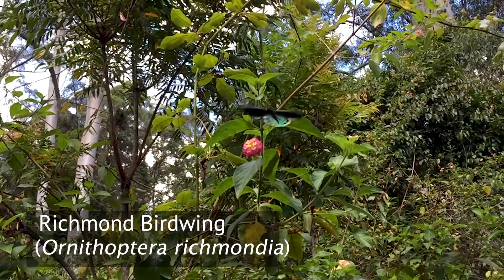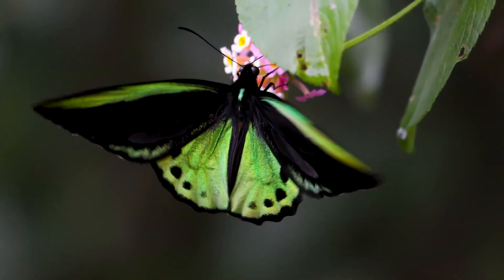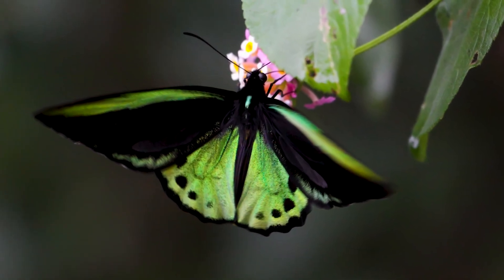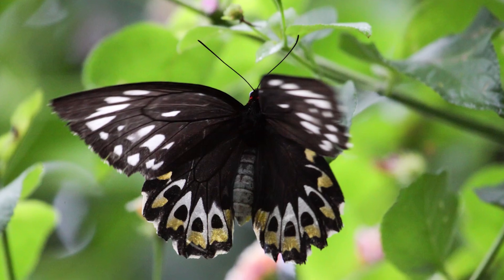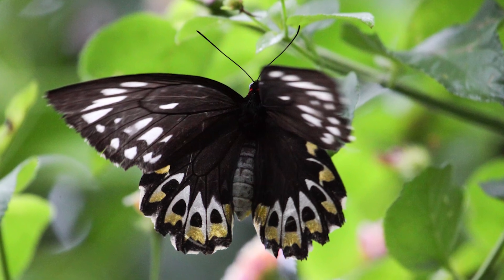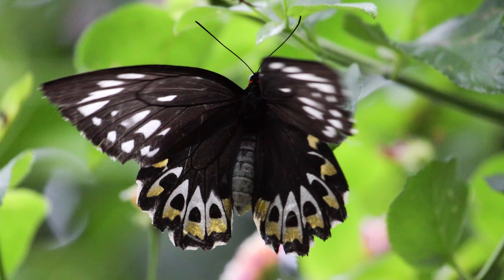The Richmond birdwing is South East Queensland's biggest butterfly. The males are spectacular — large, emerald green and black on the forewings, with beautiful combinations of green, gold and blue with black on the undersides. The females are bigger again, up to 16 centimetre wingspans, but brownish black with cream blotches, cream wavy edges, and lots of yellow on the undersides as well.